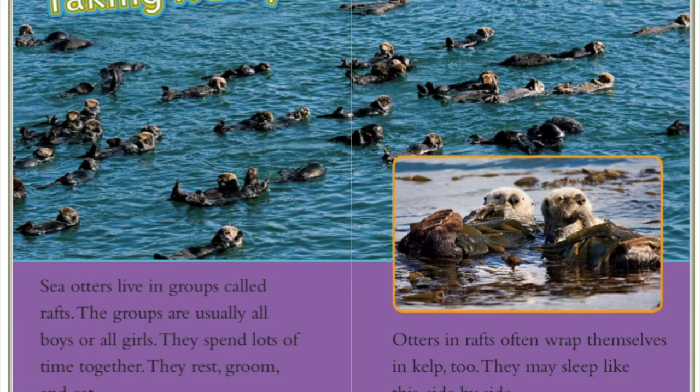Taking it easy. Sea otters live in groups called rafts. These groups are usually all boys or all girls. They spend lots of time together — they rest, groom, and eat. Otters in rafts often wrap themselves in kelp too. They may sleep like this, side by side. That kelp is almost like a blanket.